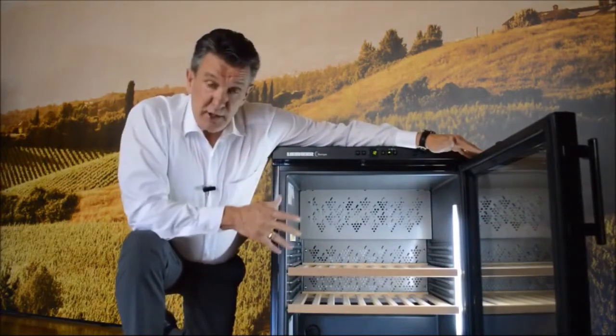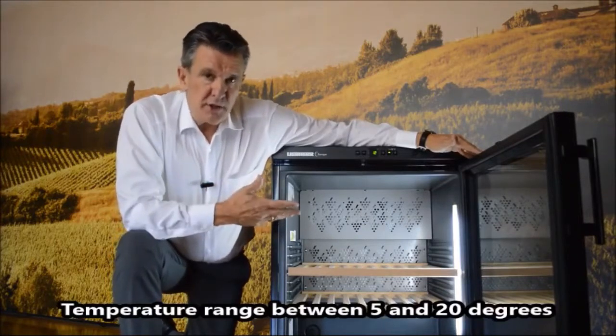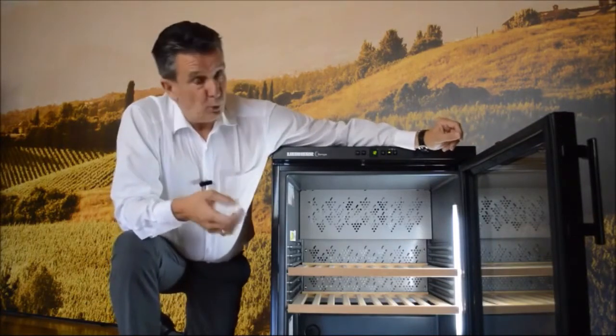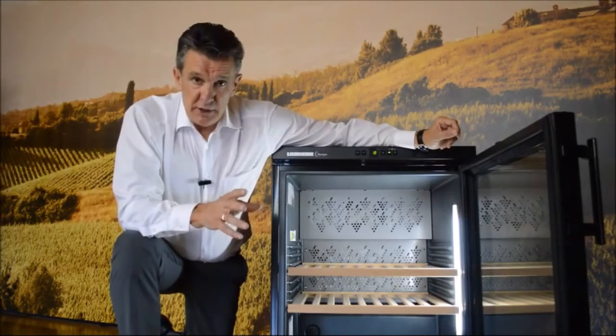This is a single zone unit with a temperature range between 5 and 20 degrees, which means we can use it for storing different types of wine at, let's say, 11 degrees, or we can use it for all whites, all reds, or all champagnes, set at our preferred temperature as far as drinking is concerned. Storage and serving temperature are extremely important.